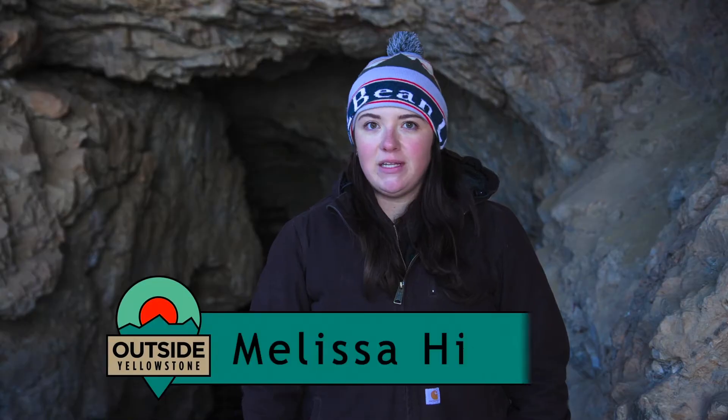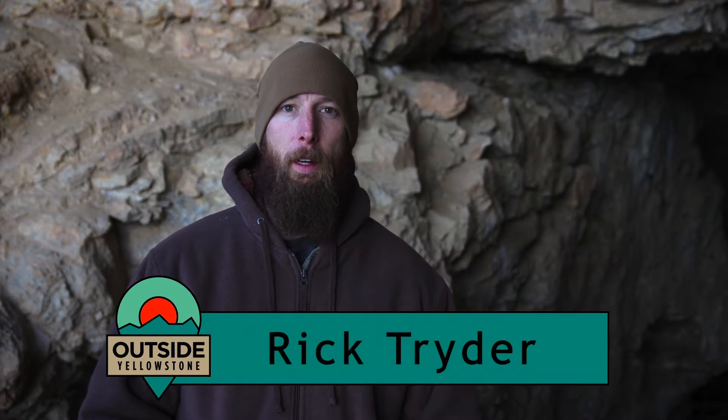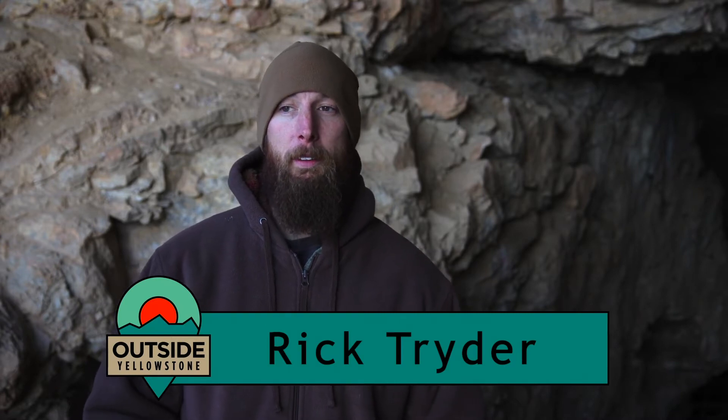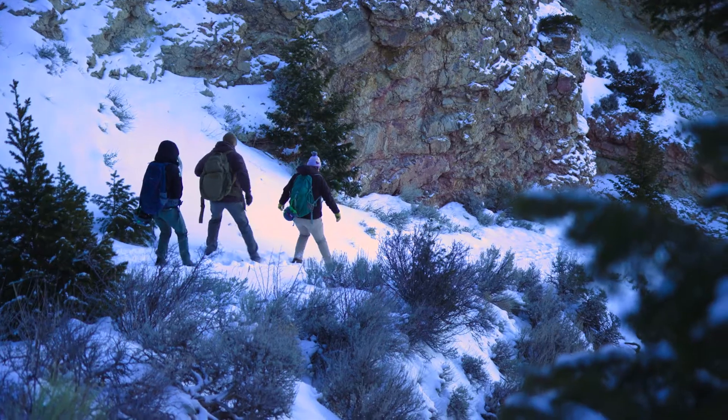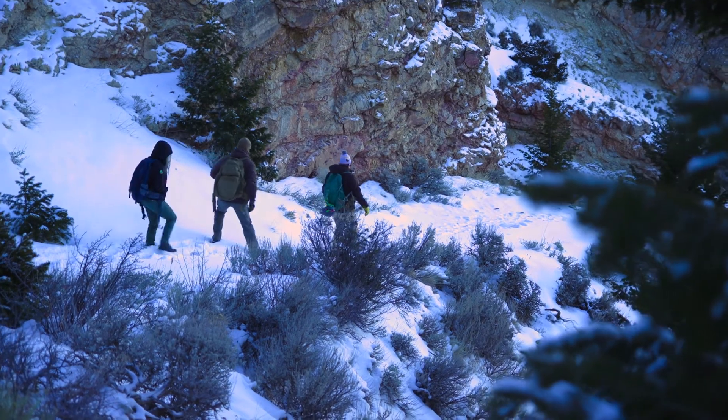My name is Melissa Higley. I'm an outdoor recreation planner for the Bureau of Land Management, Cody Field Office. My name is Rick Trider. I am an outdoor recreation planner for the Cody Bureau of Land Management. This is Spirit Mountain Cave. Our field office here in Cody helps manage this wonderful resource that we have so close to town.